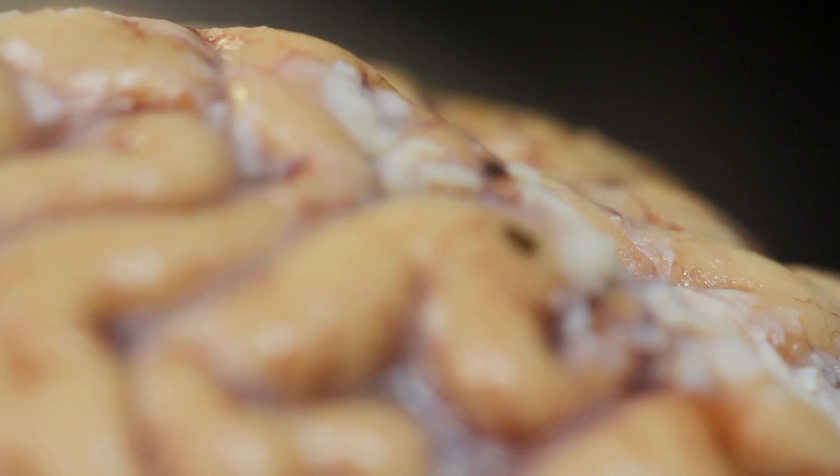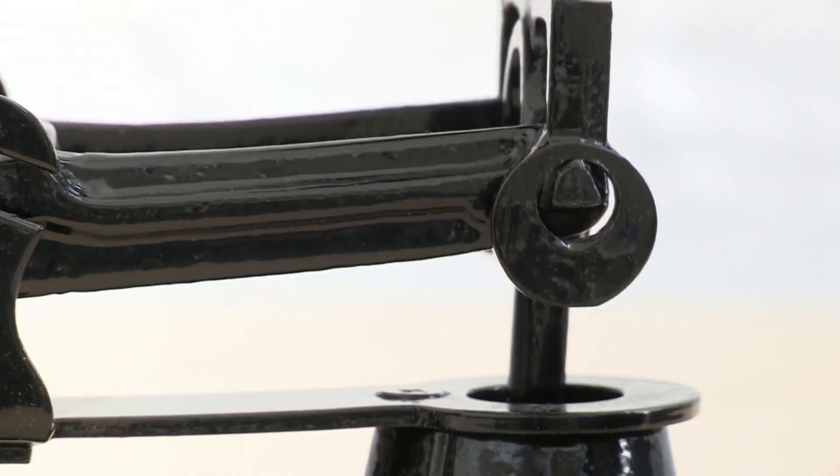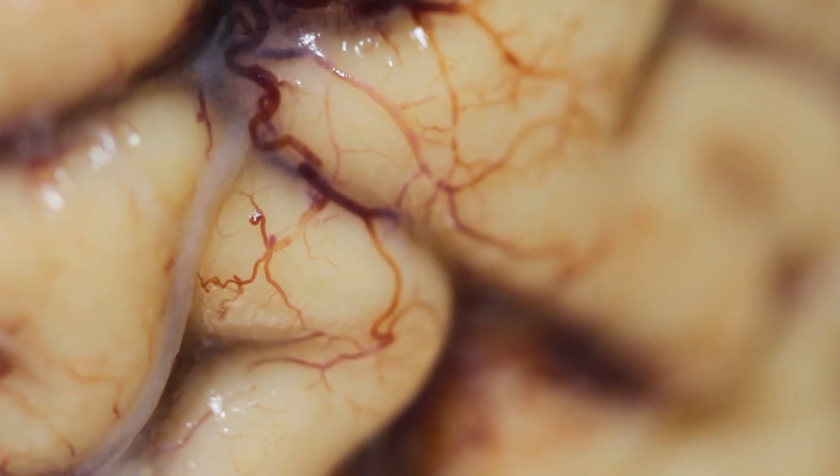Our brains are actually made up of 75% water and the rest is mostly fat. The average adult brain weighs one and a half kilos — that's as much as three tins of baked beans. Try picking them up and you'll see how much weight a neck has to carry.